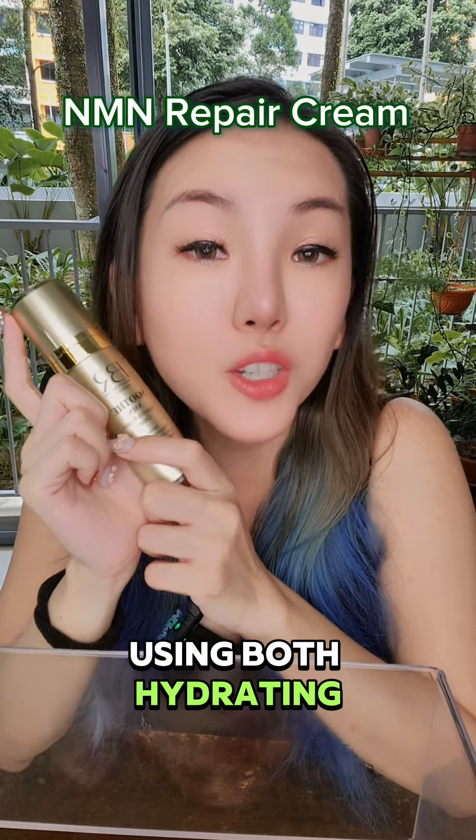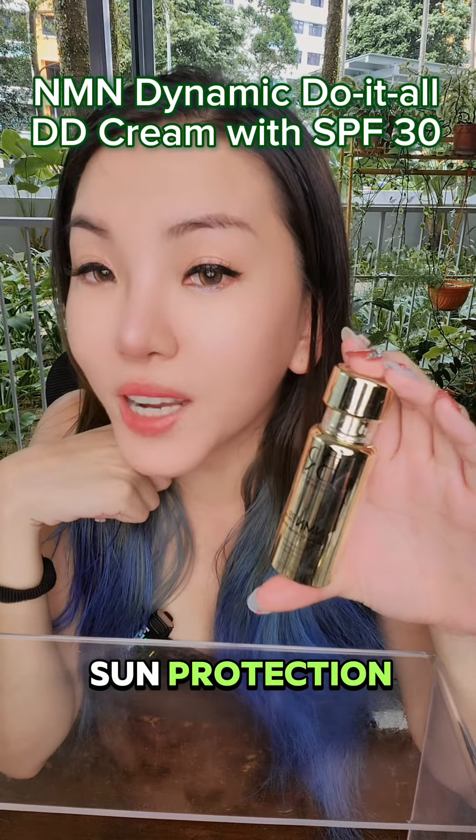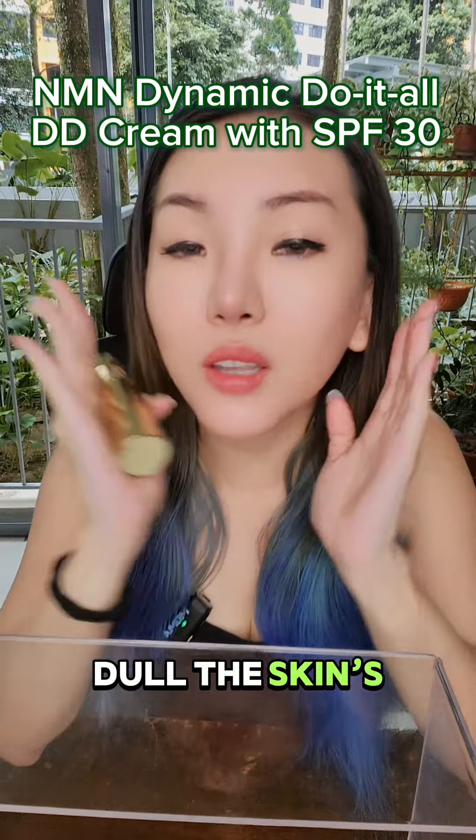Moisturize well using a hydrating cream to seal in the moisture, and don't forget some protection — UV damage can dull the skin's glow.